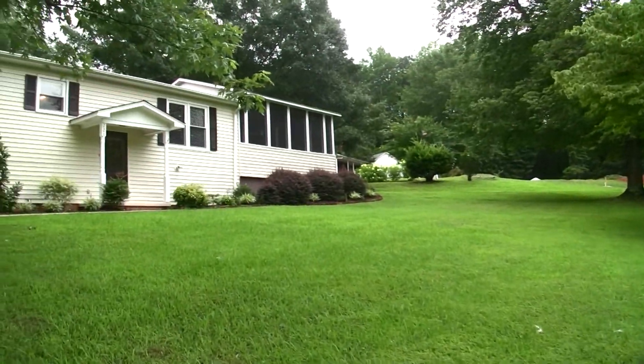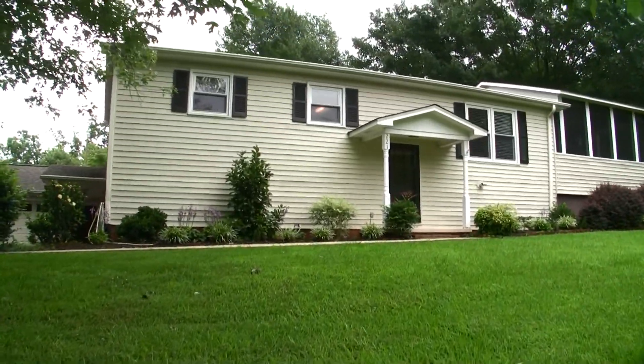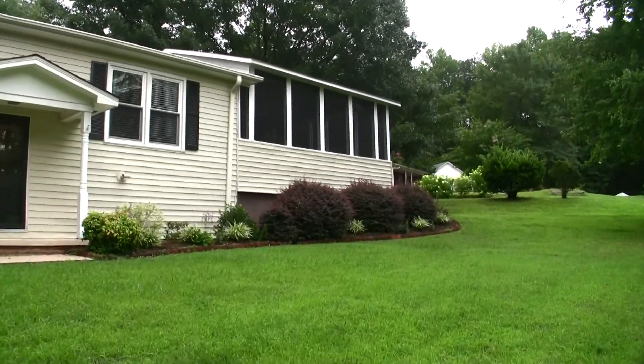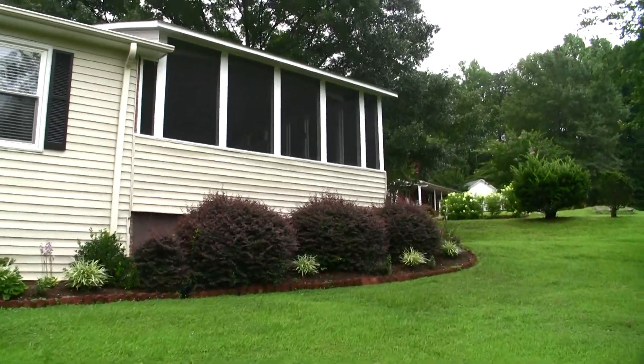Let's go ahead and spend a little time — let's just walk around. You have vinyl siding on this home and also brick, so very, very low maintenance. Nice yard. They've got a wonderful screen porch here on this house that we're going to look at right now.